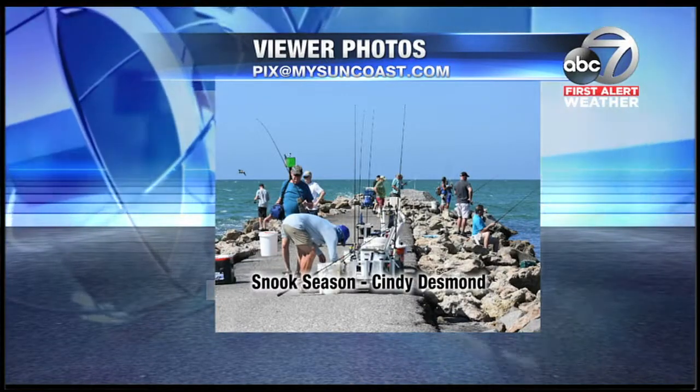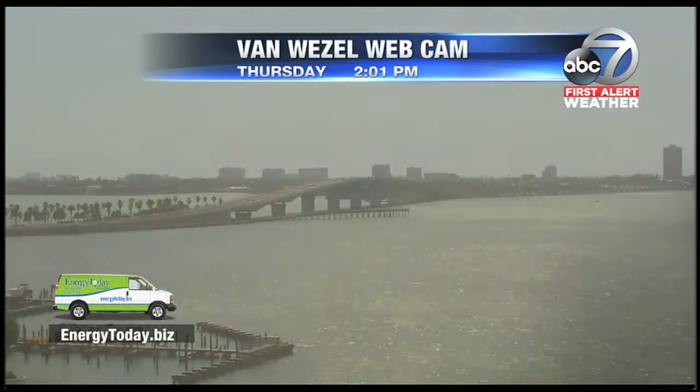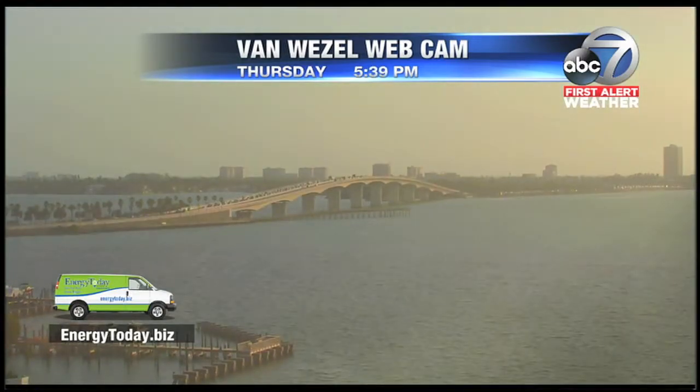Snook season — Sydney Desmond showing this picture. It's open. Snook season opens the 1st of March. There's a small slot there: 28 inches to 32 inches. You've got to catch them to keep them, but let them go if you don't want them, obviously.